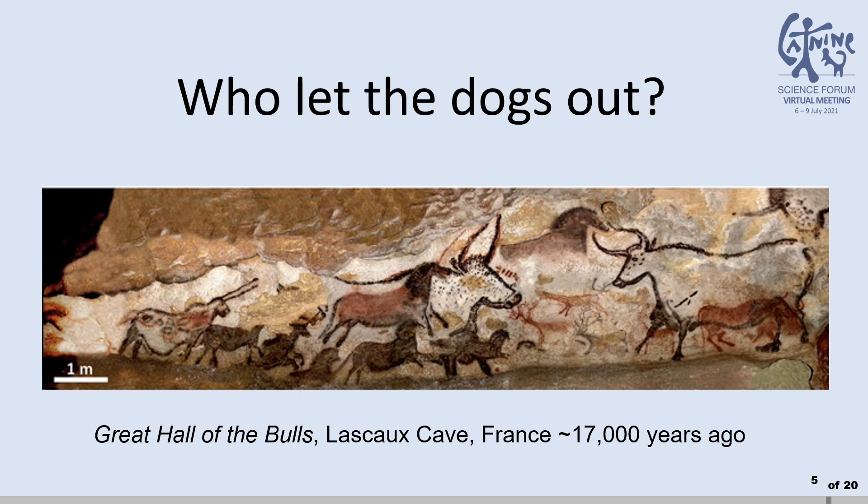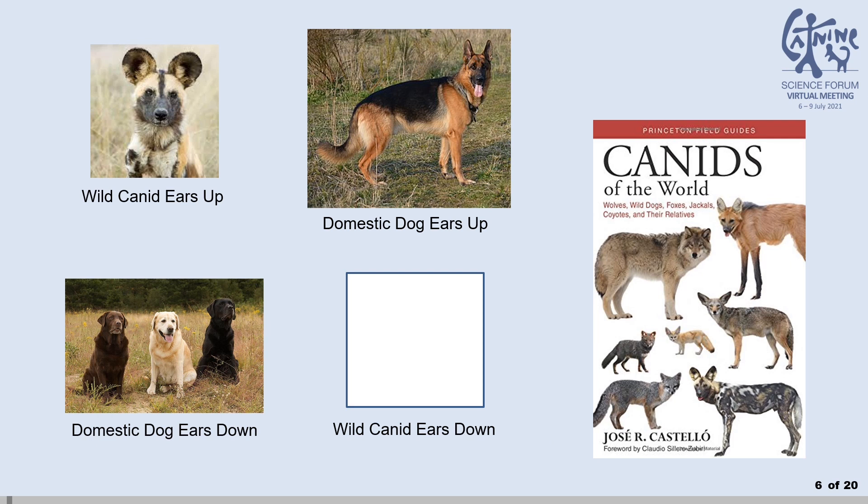How would we distinguish domesticated dogs from wild canids if we found images of them? One such distinguishing factor of wild canids versus domestic dogs might be their ears. In my literature review, I find no wild canids with ears down. It would be reasonable to suggest that if the canid has downward ears, we are looking at a domestic dog.